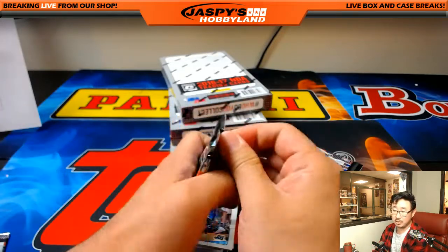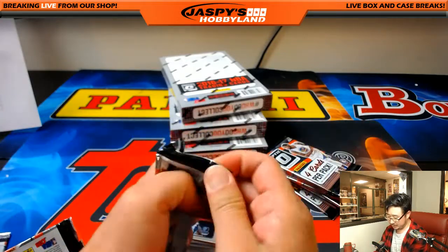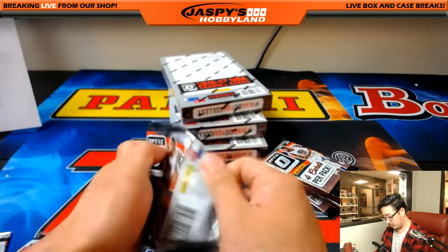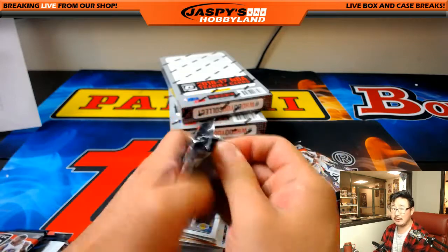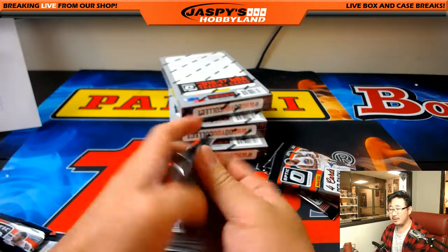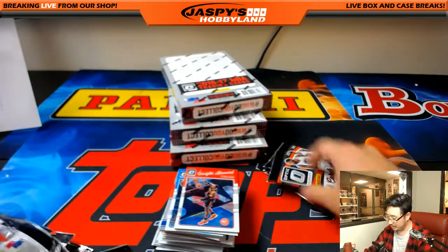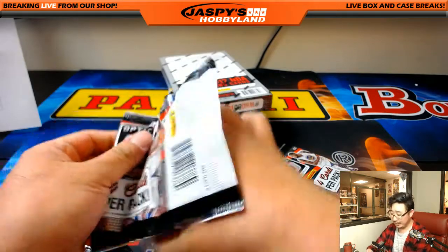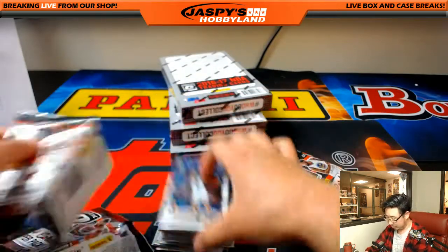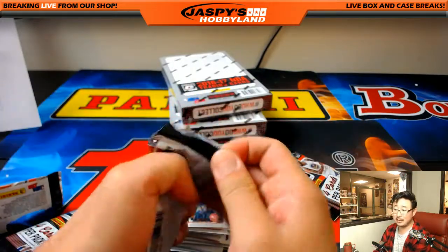Nick Drowski, what's going on? Just watched some Leaf Mini Helmets. Yeah, we might get some more of those Mini Helmets for some breaks. I think we have a case that we're saving to do for mixers, and we might get another case just for a straight-up break. We'll see how we work that out. We like those Mini Helmets too — they're really fun. Keep an eye on the website, jazbeeshobbyland.com.